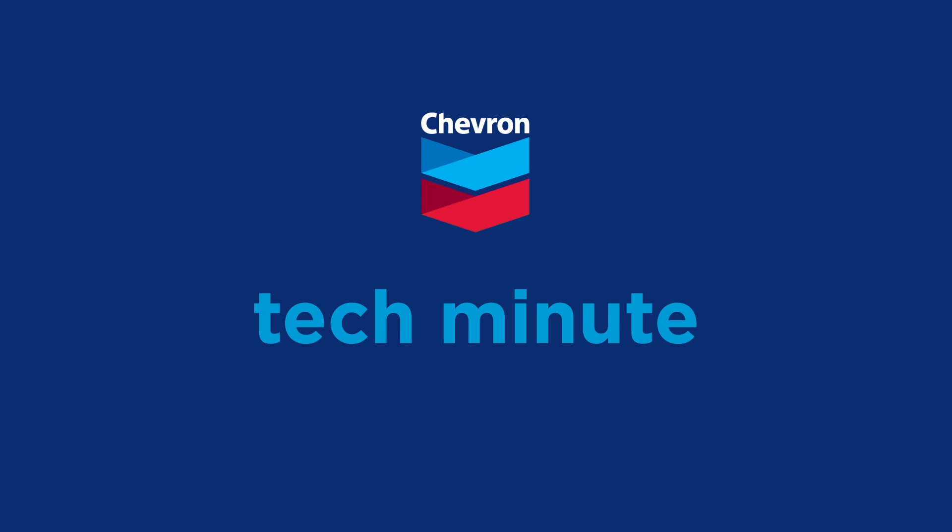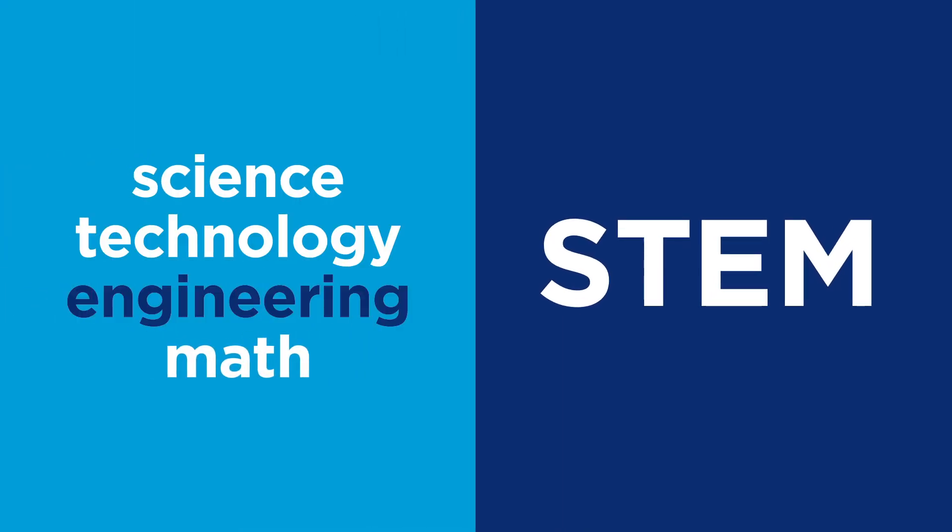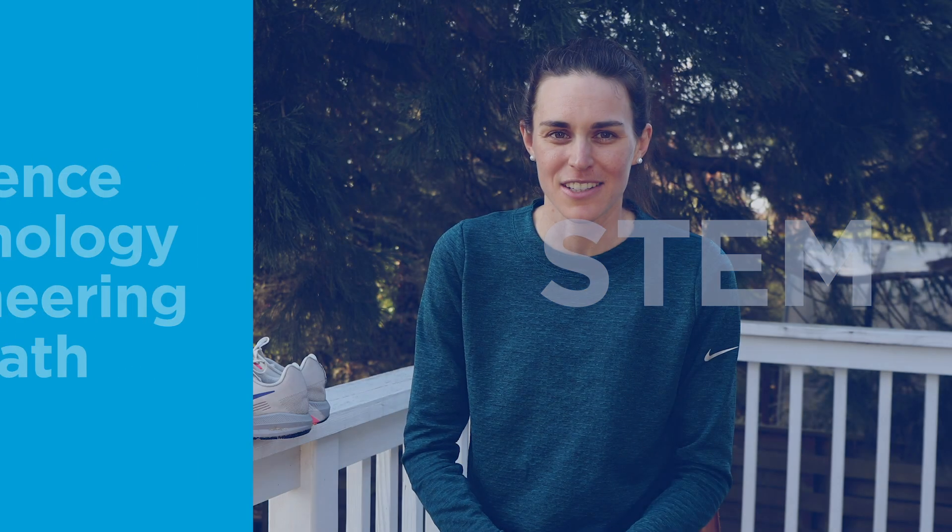Now it's time to dive into the STEM side of running in the Chevron Tech Minute. STEM stands for Science, Technology, Engineering, and Mathematics. When it comes to running shoes, it's all about energy return.